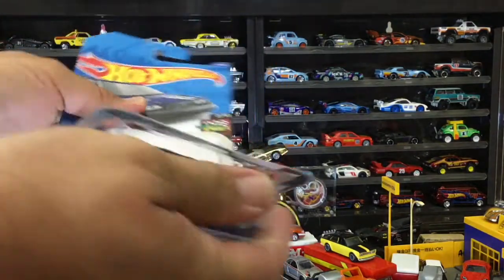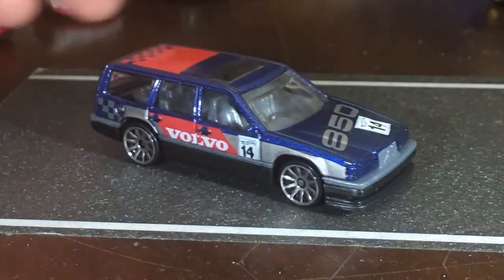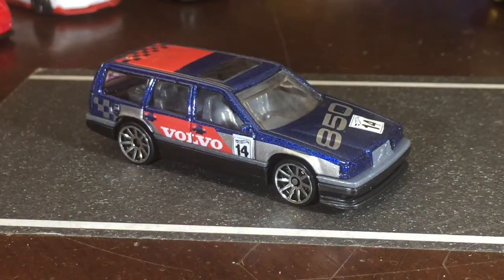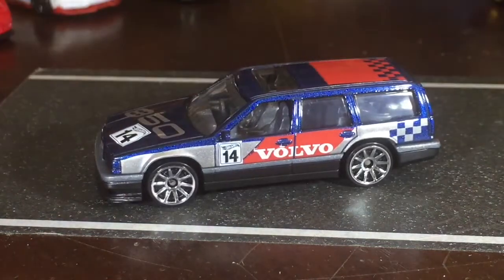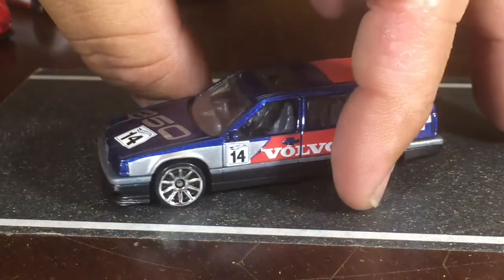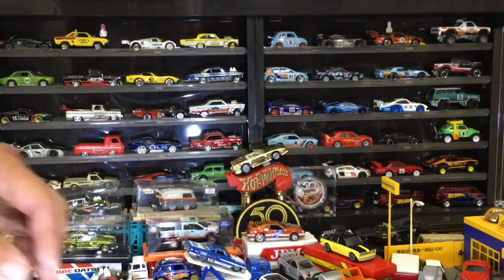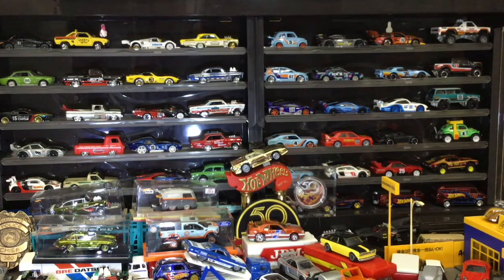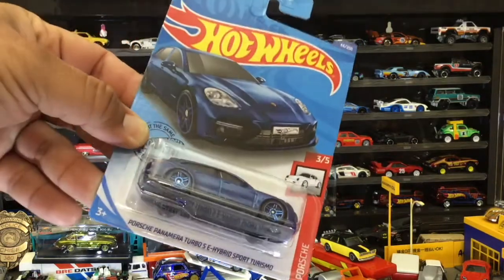Up next, the Volvo 850 Estate. Don't ask me why, but I like this car — I used to work at a Volvo dealership, probably in the late 80s when this body style came out. I still like it. I'm trying to make a diorama of the dealership I worked at that had this Volvo line. We had two locations, so I want to make one for the Volvo line and one for the Pontiac, Lincoln Mercury, and Isuzu.